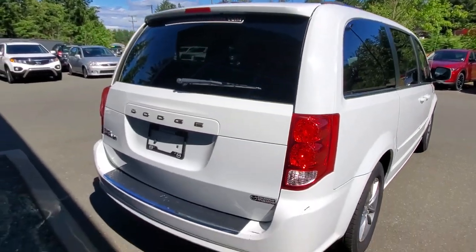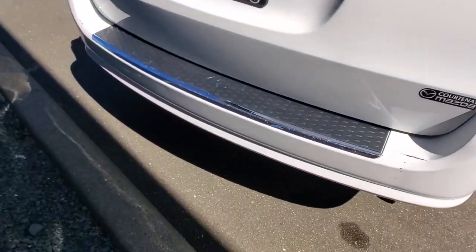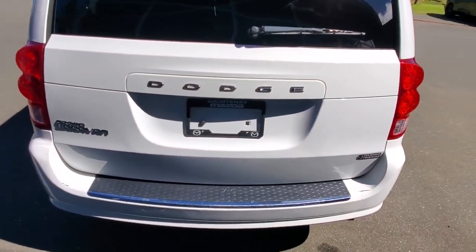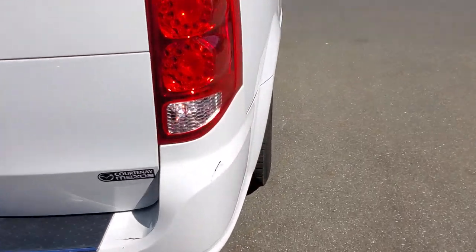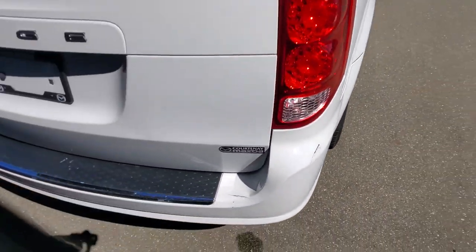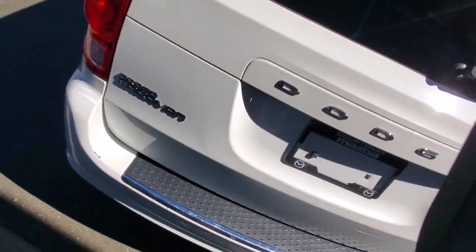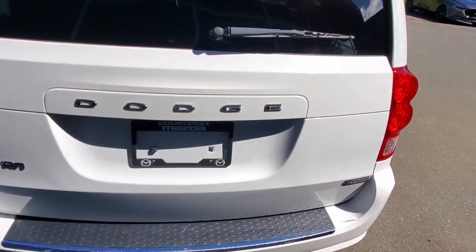Check out the back end — you've got a little step plate there so you can load stuff in without worrying about scratching up the bumper. The back end of this thing is in pretty good shape. I did see one little scuff along the back bumper right there, and another little scuff right there — but that's about it. Pretty good for a ten-year-old van.